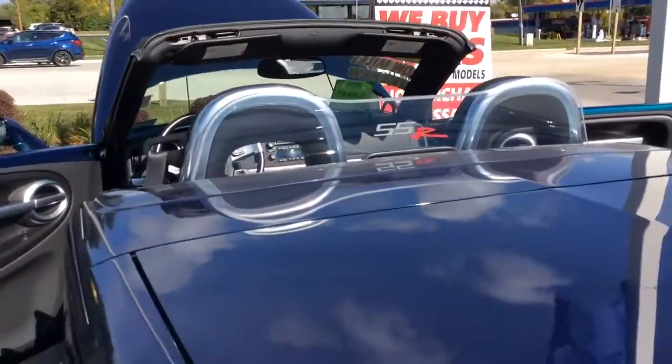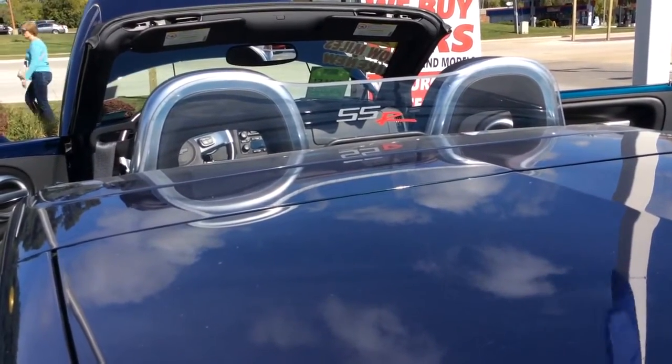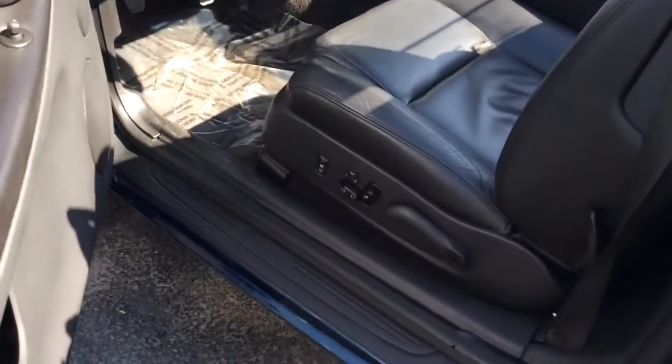That piece of plastic behind the seats is an option that you would order from GM. That's for wind buffering. Once that's up, your hair doesn't move and you have no wind noise in here.